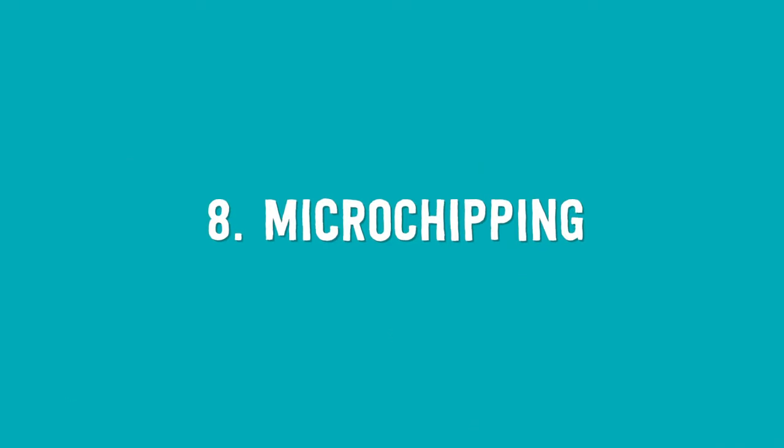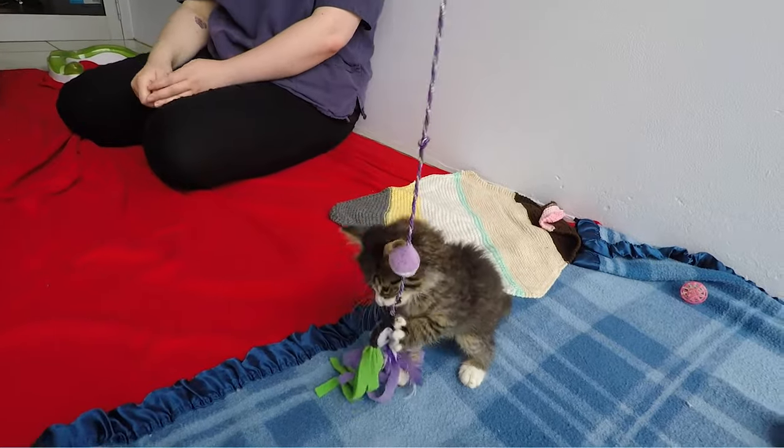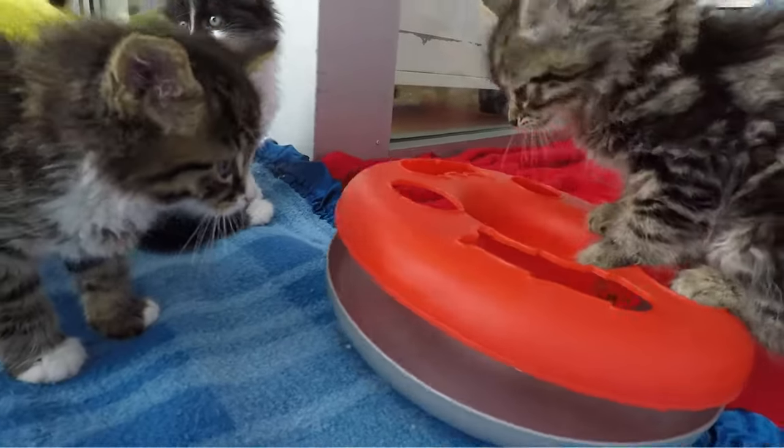Number eight: microchipping. Your kitten should already be microchipped prior to adoption, as this is a legal requirement in most states. Be sure to update the contact details with the microchipping registry and register them with your local council.